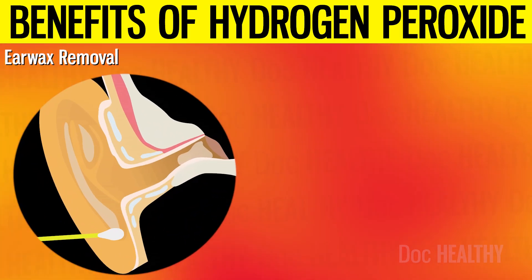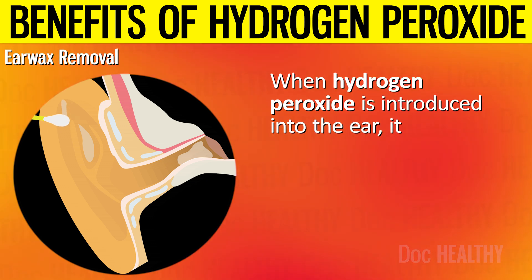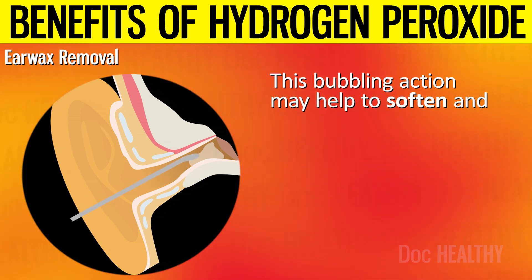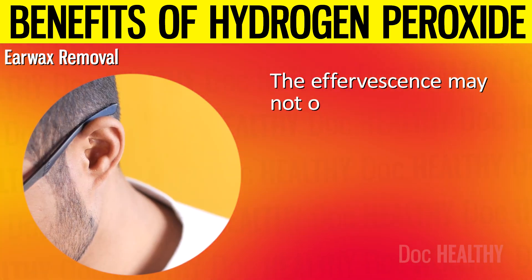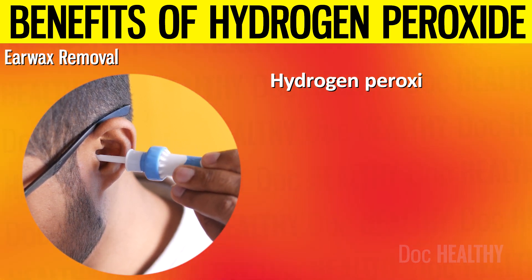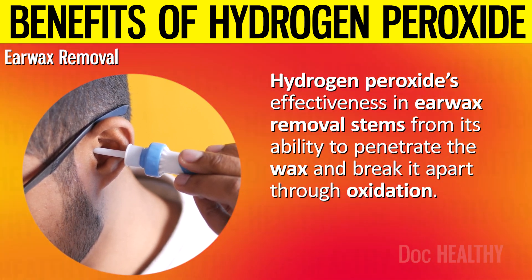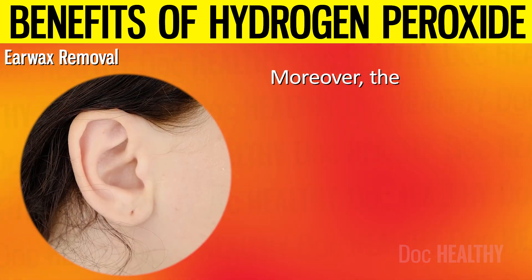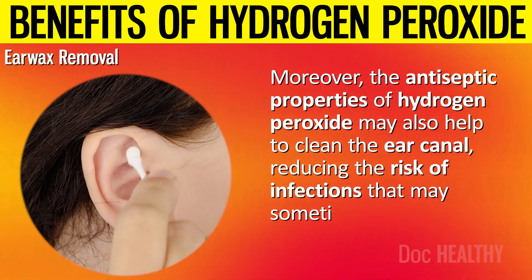3. Ear Wax Removal. Hydrogen peroxide is a common ingredient in regular earwax cleaning agents. When introduced into the ear, it may react with the earwax and release oxygen in the form of bubbles. This bubbling action may help to soften and loosen the earwax, breaking it down into smaller pieces that may be more easily expelled. The effervescence may not only help to dislodge the wax but also provide a gentle mechanical cleansing action. Additionally, the antiseptic properties of hydrogen peroxide may help clean the ear canal, reducing the risk of infections that may sometimes accompany earwax buildup.